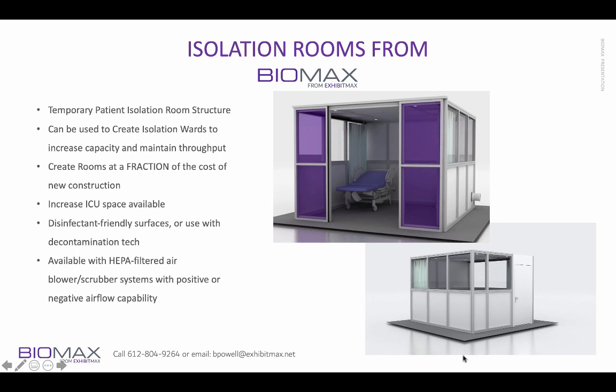These are what the isolation structures look like. They're a temporary but very solid isolation room. They can be used to create isolation wards at a fraction of the cost of new construction. You can increase ICU space. The surfaces are disinfectant-friendly, and they are available with HEPA air filter blower scrubber systems with positive or negative airflow. These come with ceilings that are either clear or can have integrated lighting, and they are available with electrical Cat 5 and Cat 6 type ports within the rooms.